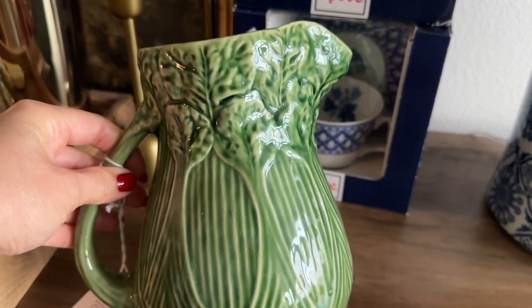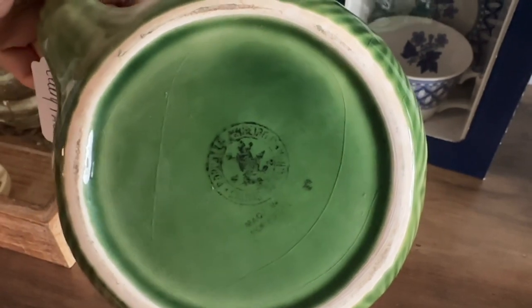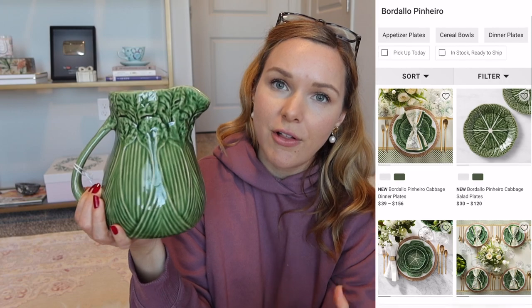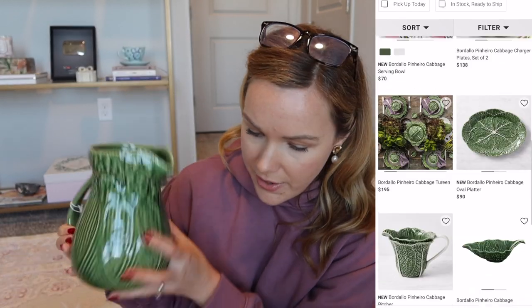The next find is a Bordello Pinheiro cabbage pitcher for $16 — it's a Portuguese line you can still find today. The marking on the bottom is a little rubbed off, but I've seen these a lot and I want to try to collect the entire collection. I love the green; it's such a classic. The last find is a vase that Matt found for $10 — nothing special, but it has a really pretty teal, pink, and blue design that he thought would go nicely in this room.